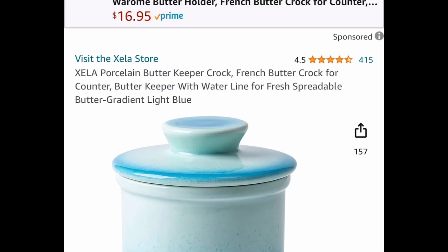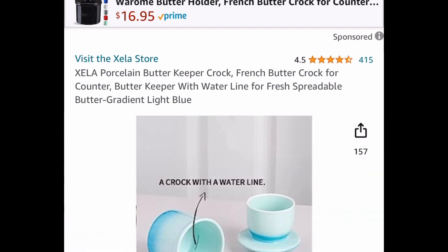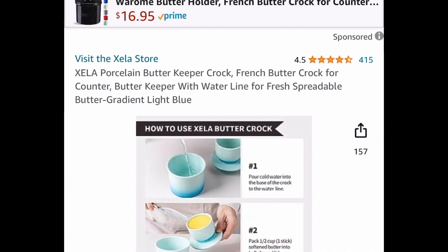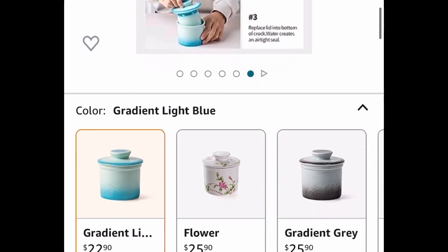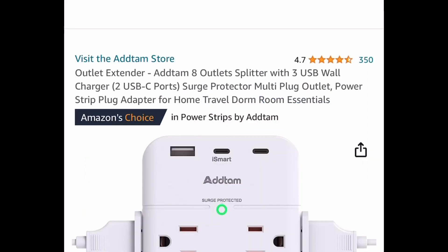Next one, we have this porcelain butter keeper crock, which is great for just fresh spread butter. This one is currently priced at $22.90 — clip the coupon, put in a code, and get it for $10.30.